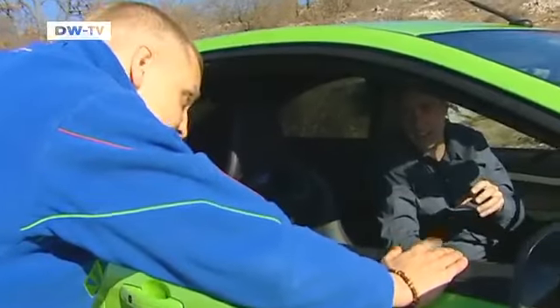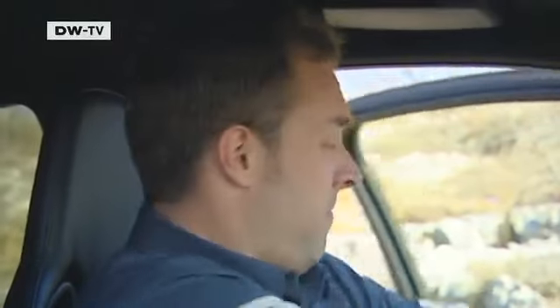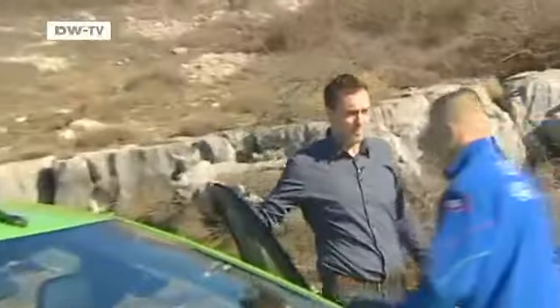Patrick introduces Miko Hirvonen, a driver for Ford's factory rally team. After a brief exchange about whether Patrick can handle the powerful car, Miko agrees to take the wheel, though Patrick doesn't want to miss any of the fun.